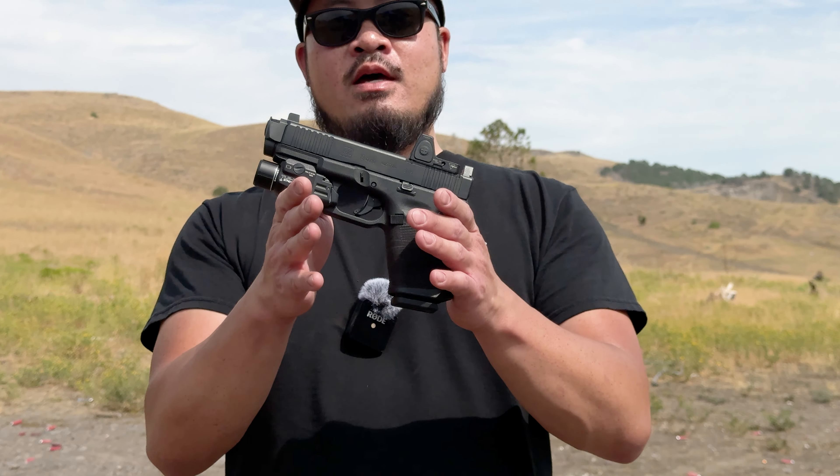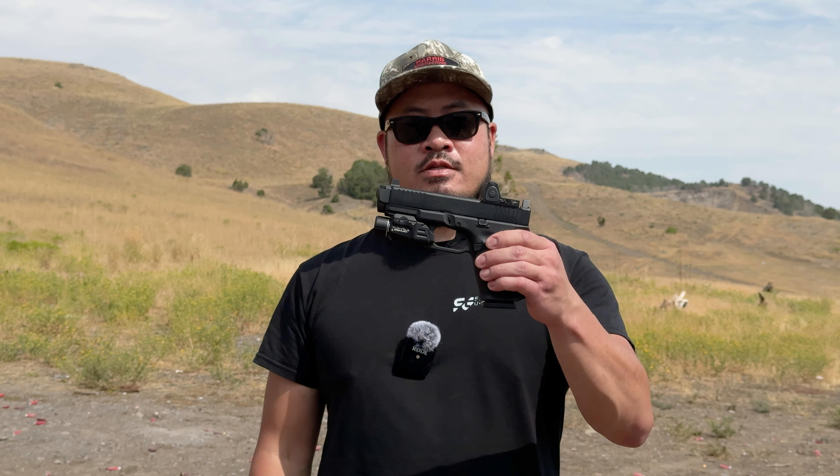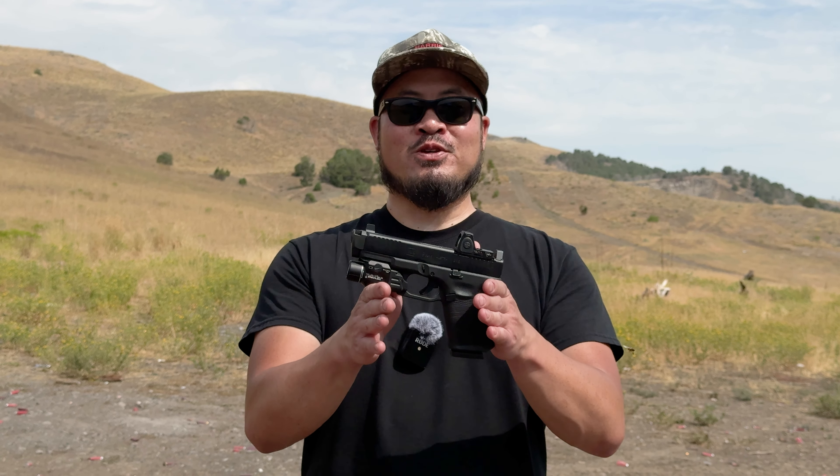The second caliber you should have in your arsenal is the 9mm, specifically in the format of a compact handgun. The beauty of the 9mm is it's a proven self-defense round, relatively low recoil, you can carry a lot of rounds, and there are just so many manufacturers that make 9mm handguns that you are bound to find one that works for you.